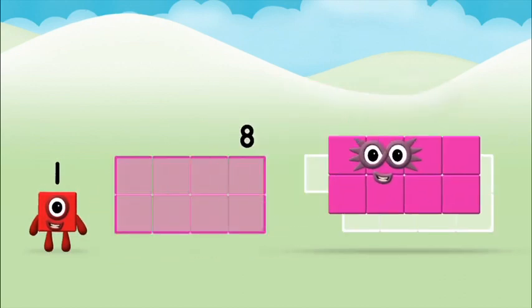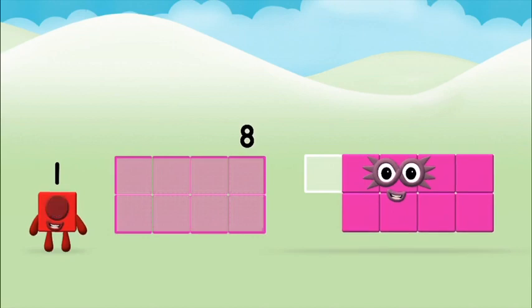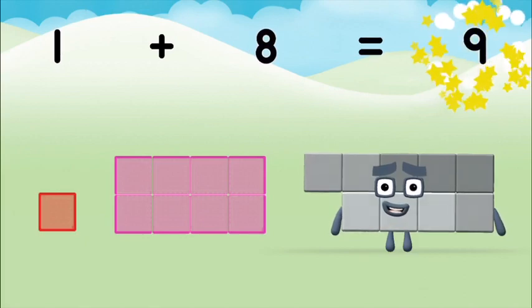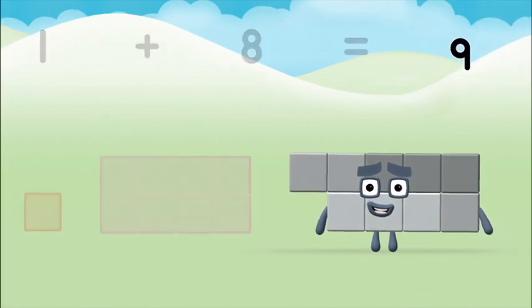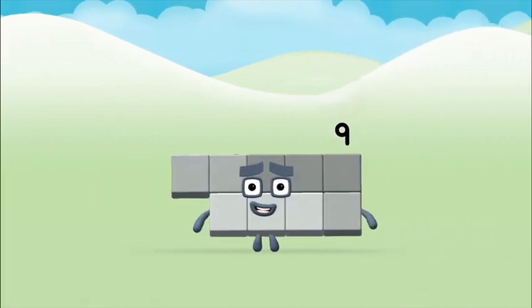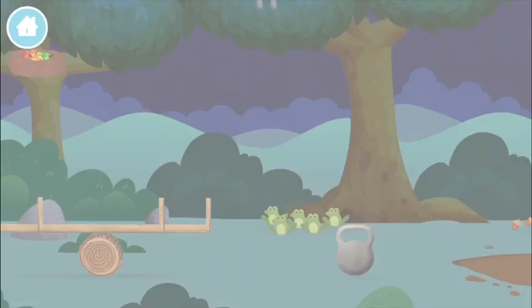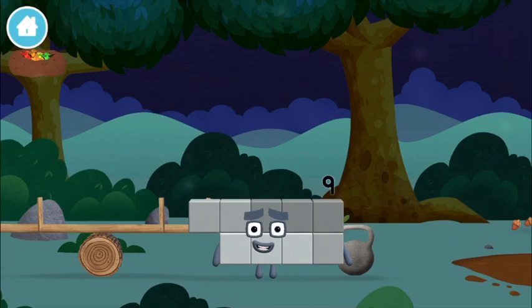Eight! One plus eight equals nine! Marvellous! You made number block nine! You made a new number block!